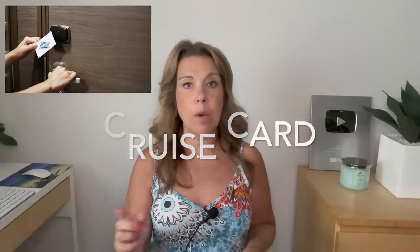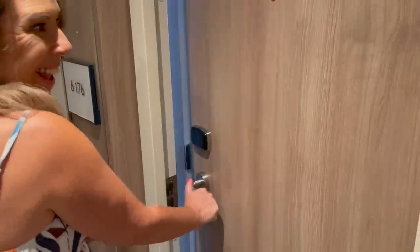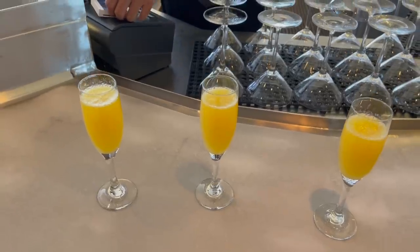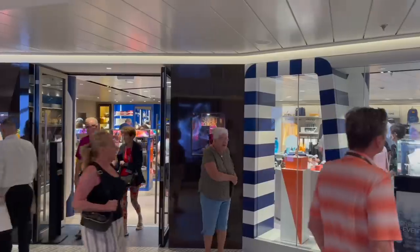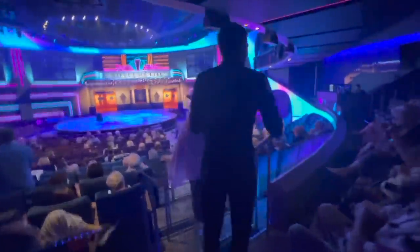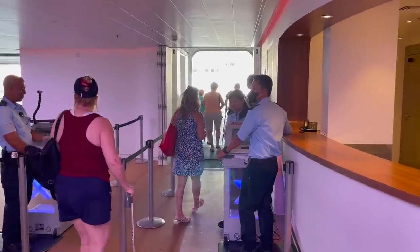When you board a cruise you're going to get a cruise card, at least on most cruise lines — I will talk about one that doesn't use a cruise card later in this video. Your cruise card becomes your key card for your cabin and your method of payment for drinks, shop purchases, and checking in to shows and restaurants. Every time you get off the ship in a port or re-board, you'll have to scan it, so it's really important to have it handy at all times.